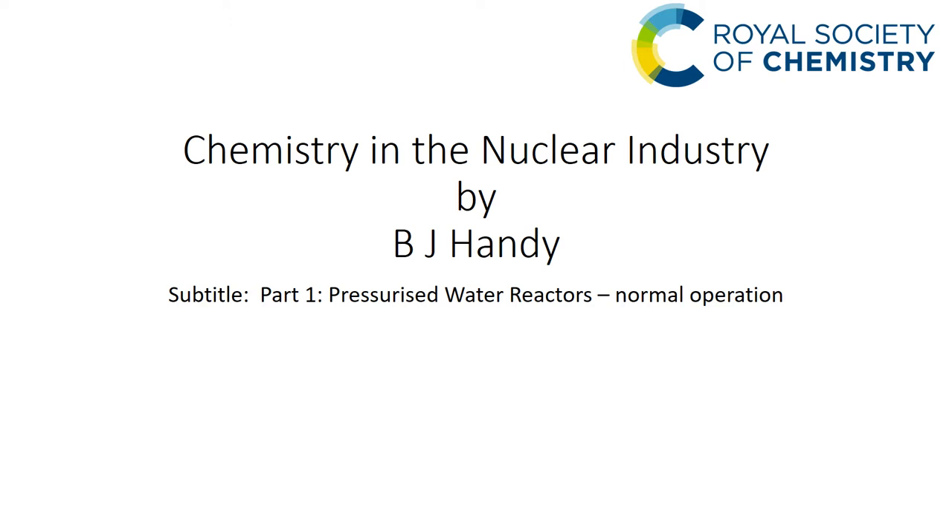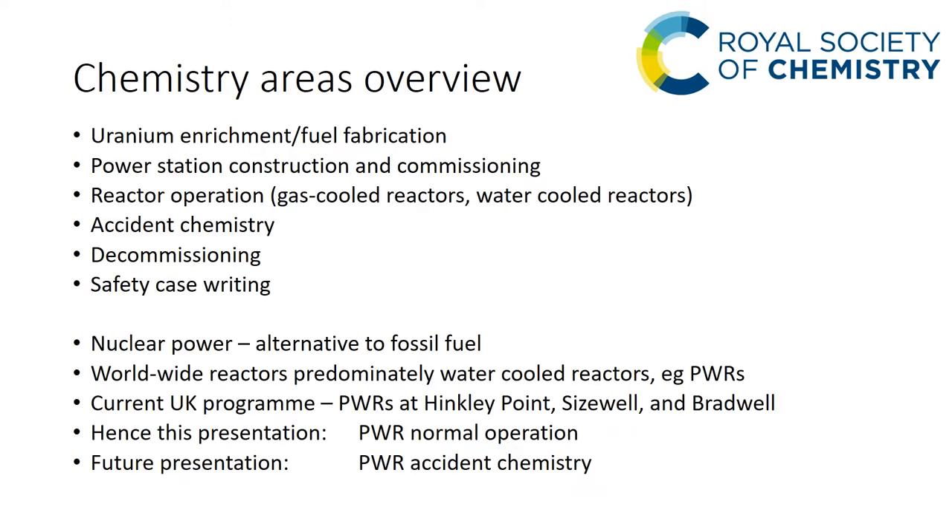The presentation is in two parts; this session is just part one and I'm going to consider normal operation of the PWR. The chemistry areas covered in the nuclear power industry — the sort of areas that chemists might be involved in — are shown on this slide: uranium enrichment, fuel fabrication, power station construction and commissioning, reactor operation, accident chemistry, decommissioning, and of course safety case writing.